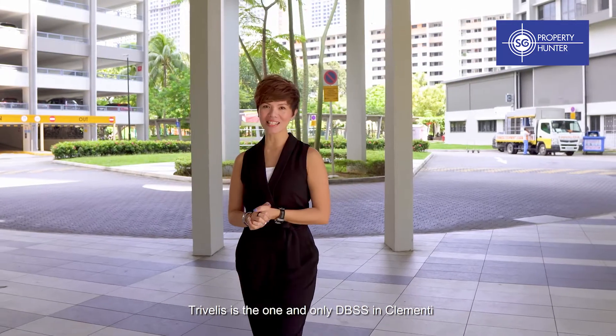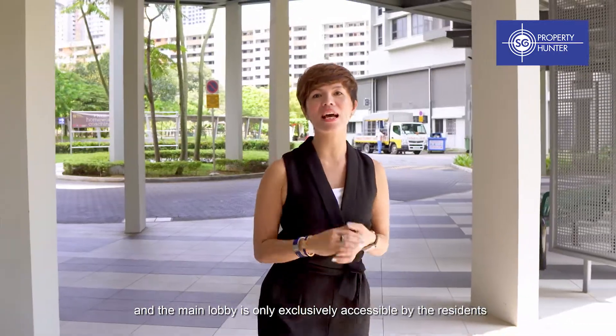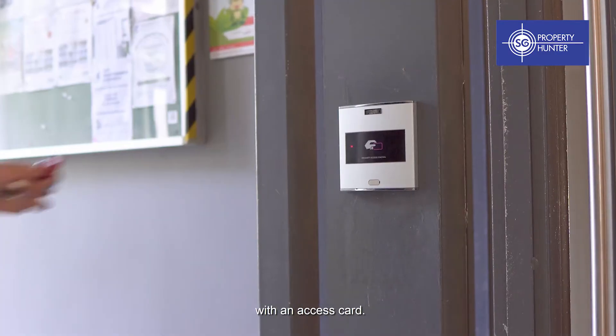Trivellis is the one and only DBSS in Clementi, and the main lobby is exclusively accessible by residents with an access card.